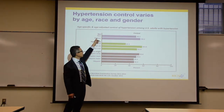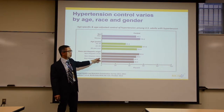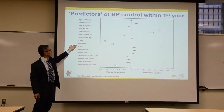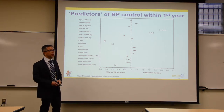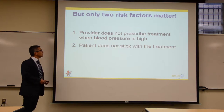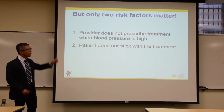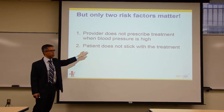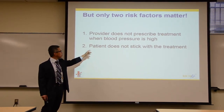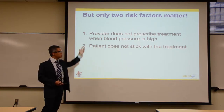Among people who are uncontrolled, you are less likely to achieve control if you're a person of color. Other risk factors for poor control include diabetes and chronic kidney disease. On the front lines, only two things really matter: either a provider sees a high number but doesn't prescribe treatment, or patients aren't taking the treatments that are known to be effective.